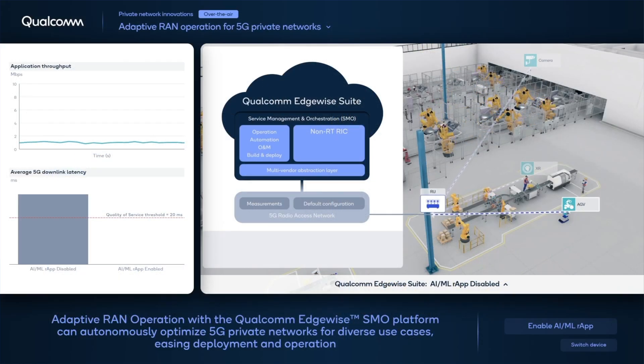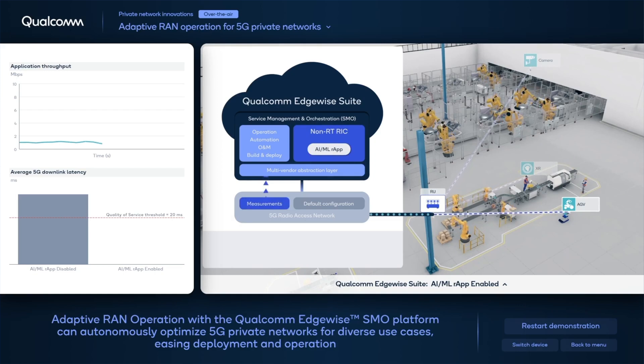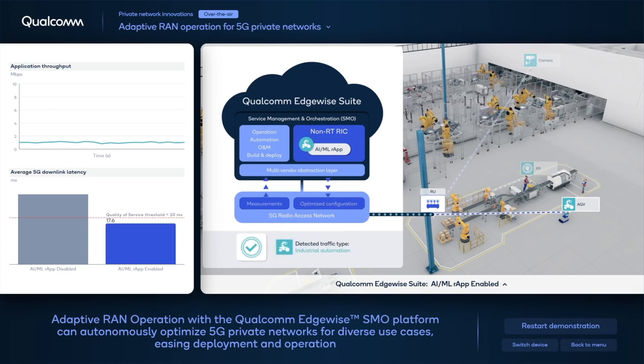When the R-app is disabled in our demonstration, the RAN is not aware of the types of traffic being served, and the demanding QoS requirements of an AGV are not met. When enabled, the R-app detects the traffic profiles as matching an AGV's and adapts the RAN configuration for it. AGV traffic then meets the required latency for safe operation.